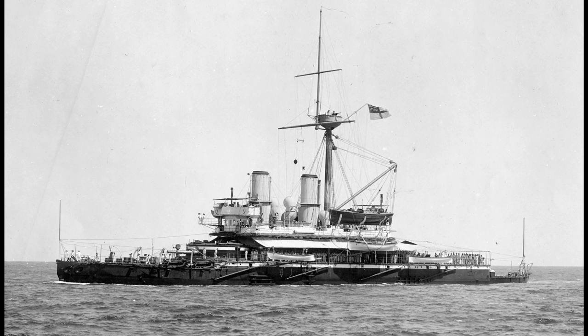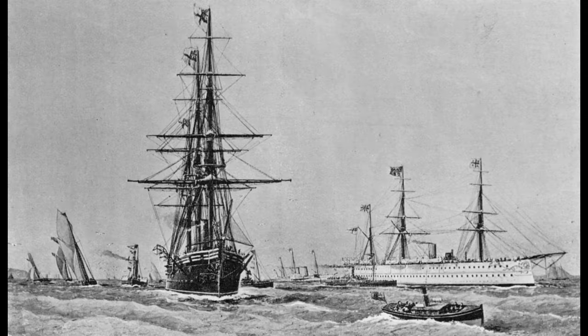In part this was because, even when HMS Devastation heralded the end of the need for sails in a battlefleet, the ranges covered by cruising ships were still far beyond the capacity of existing engine technology. So these ships were still largely, or at least partially, sail-powered, which meant keeping the hull relatively light in order to have the speed to avoid, or outlast, the heavier ironclads.